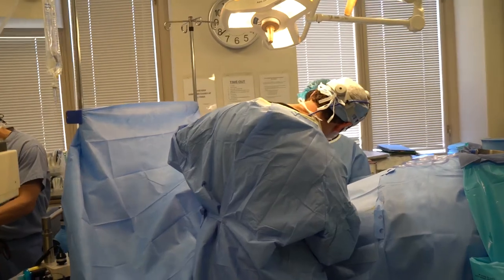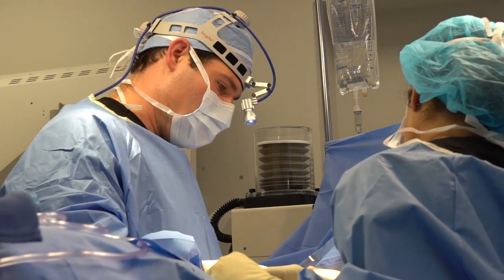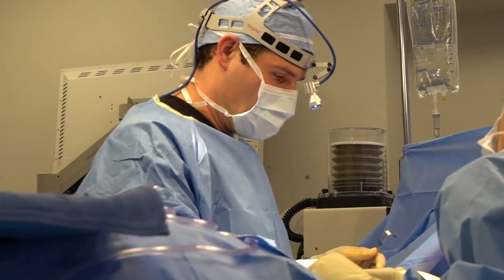Many women are unhappy with the size or shape of their breasts. Breast augmentation surgery can help with both of these things, whether you were born with smaller breasts or experienced loss of volume after breastfeeding. In breast augmentation surgery, a small incision is made in the breast fold and an implant is used to replace that lost volume.